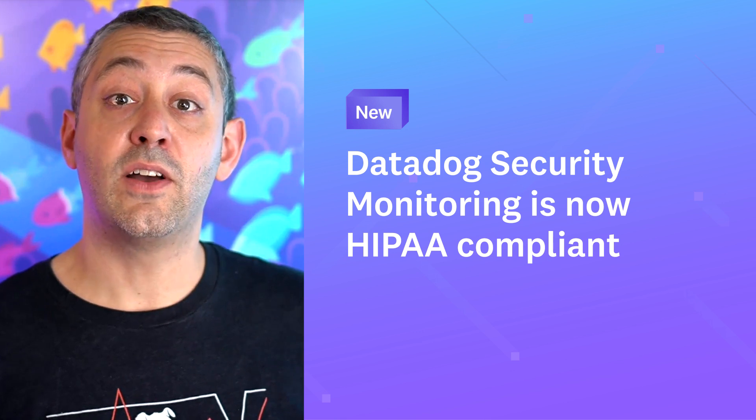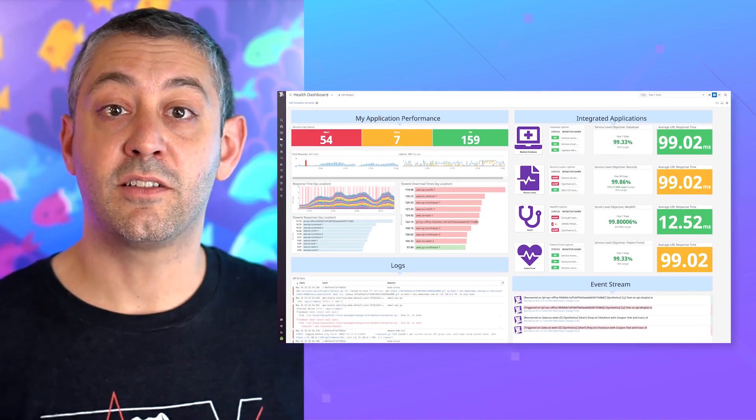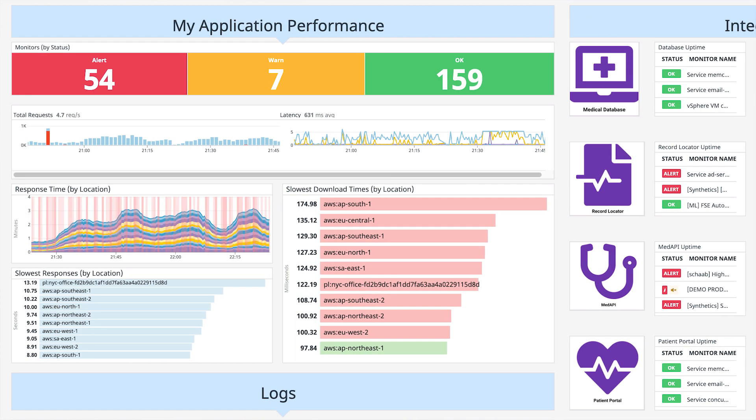Datadog Security Monitoring is now HIPAA compliant. As you may have known, Datadog's log management was already HIPAA compliant. HIPAA-enabled customers can now also use Datadog Security Monitoring. As always, we're committed to the security and privacy of all of our customer data.